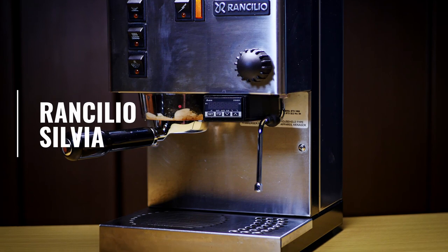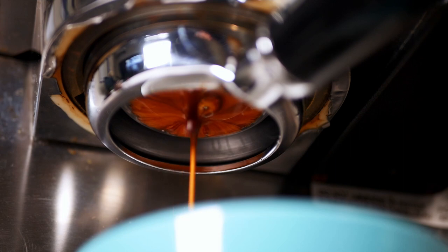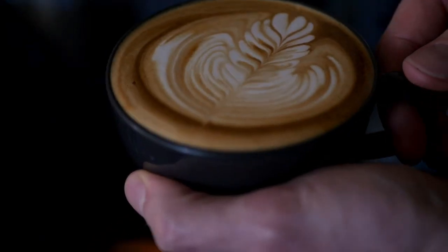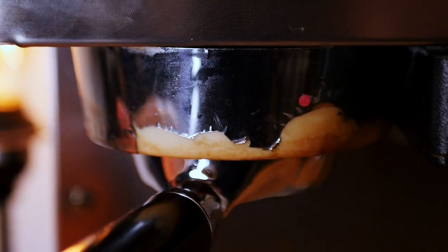I'm going to start with the machine that I use the most, which is the Rancilio Silvia. Given how old the design is and how industrial it looks, it's a fantastic performer for the price. It has a powerful boiler for making espresso at 9 bars, and some pretty powerful steam as well for getting decent microfoam for latte art. A tier.